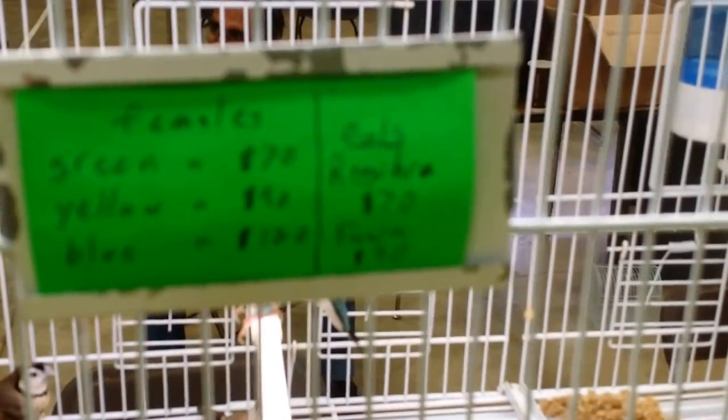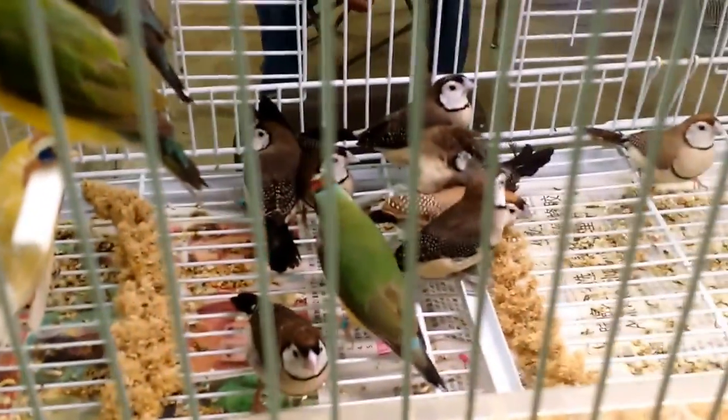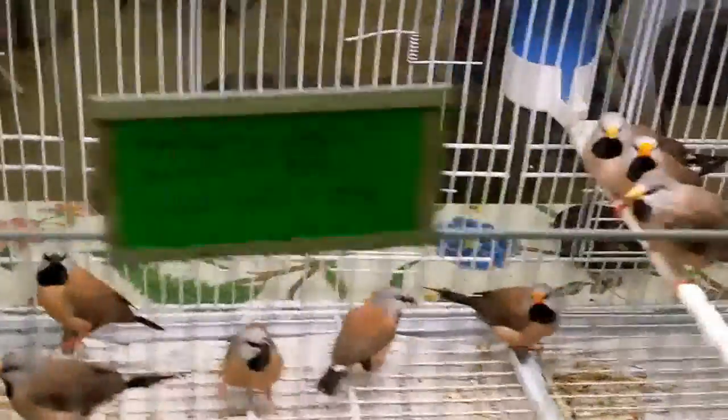Here are the lady Gouldians. We have some of those; we don't have any of the blue ones. Look at these little ones at the bottom — those are called owl finches. It's early spring still, they're still molting, but look how beautiful they are. They have some shaft tails and some Parson's finches.